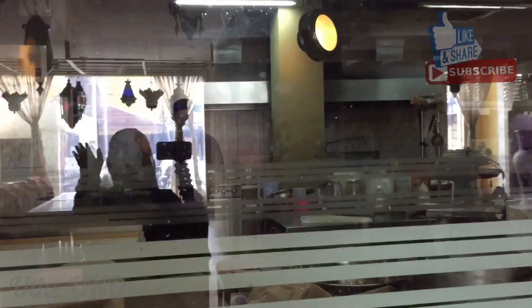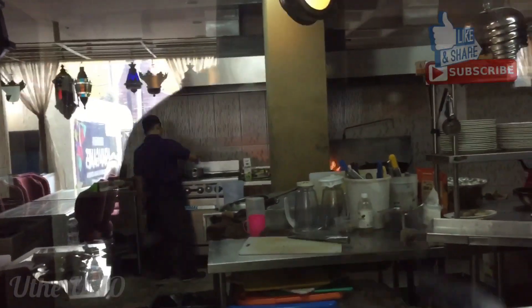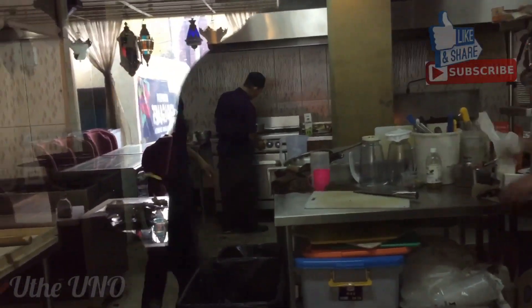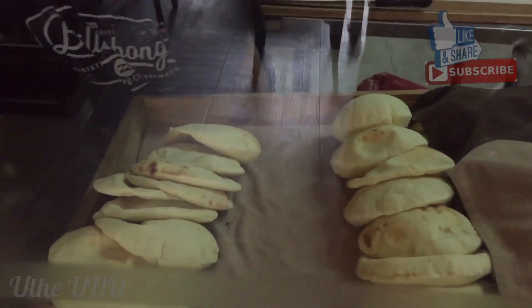Di lantai dasar ini kita bisa melihat dapur sebenarnya. Mereka bikin dapurnya terbuka, ada kaca besar yang pengunjung bisa mengintip proses pembuatan masakannya. Ini sedang ada proses membuat roti canai.